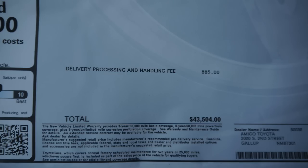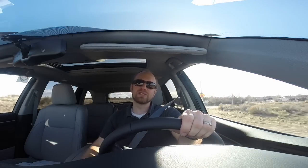At $43,500 as tested, this Limited is not cheap. Granted, there's a lot of tech and luxury in here, but you can even go above this yet — you can go Platinum, and you can go Hybrid. So there's more price and more luxury to be had.